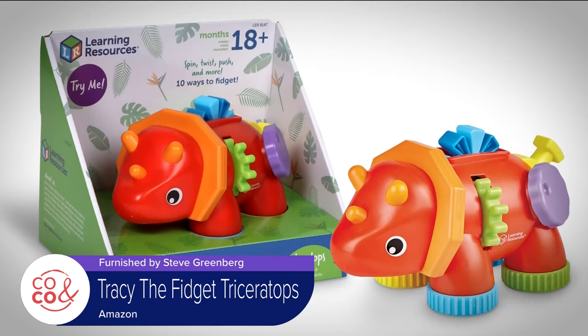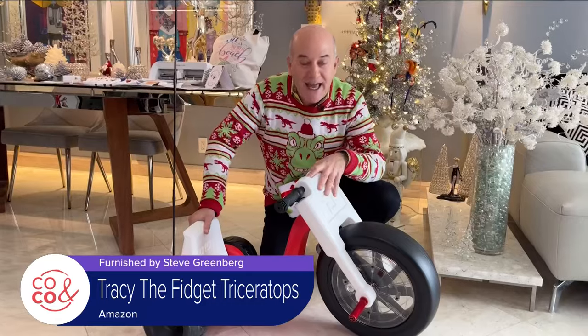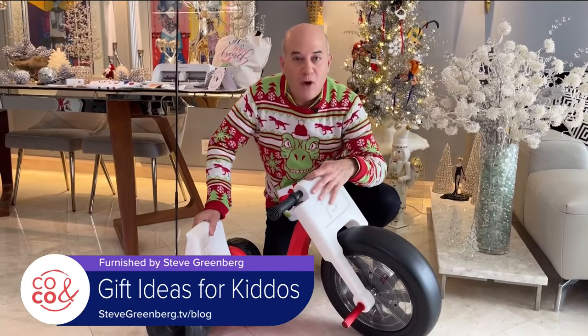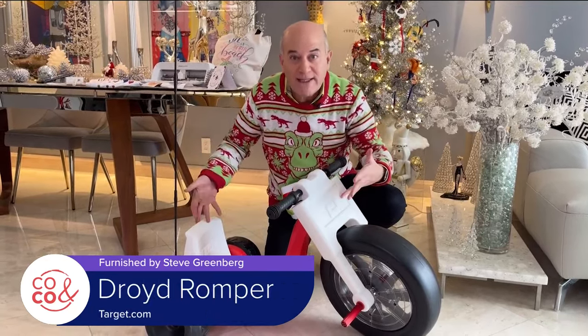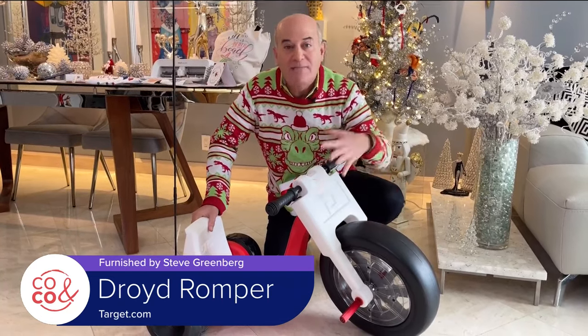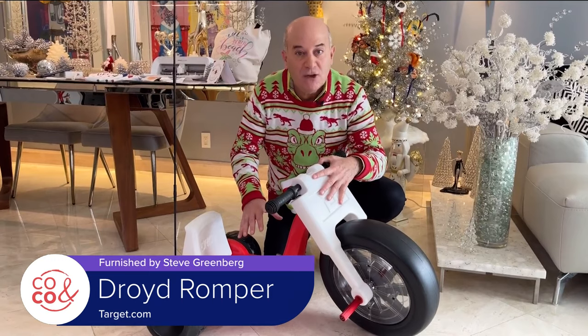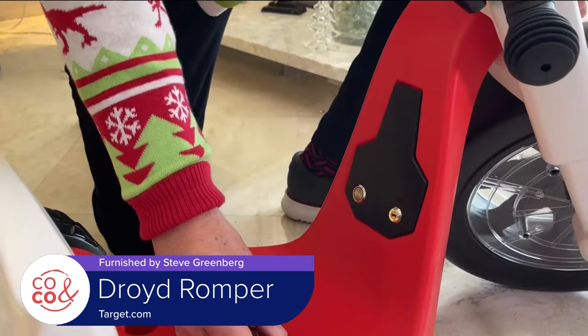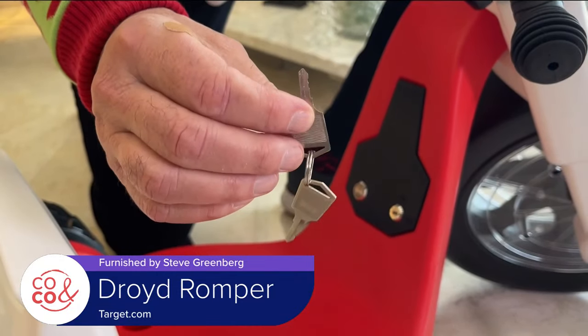Tracy is available on Amazon. This tricycle right here is the Romper from Droid — it's an electric tricycle for kids. It's actually the first electric tricycle that has built-in parental speed controls, and it's a winner of a Mom's Choice Award. The Romper comes with a key that allows parents to decide the bike's maximum speed.